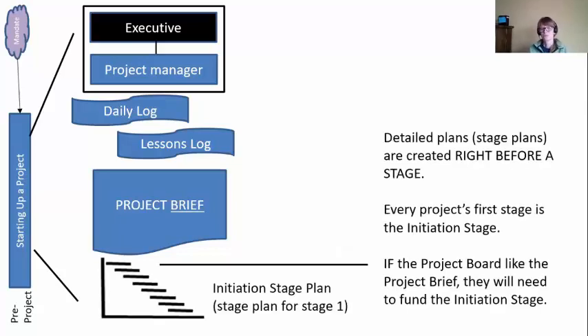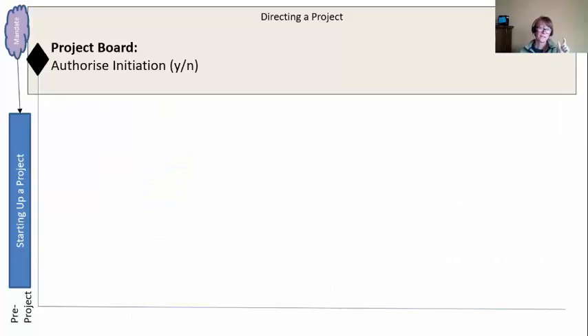The last thing we do in this process is create a stage plan for stage one — everybody's first stage is always going to be the initiation stage, so it's called an initiation stage plan. Remember, we always create a detailed stage plan for a stage right before that stage, because of the planning horizon concept — you don't know details too far in the future. So right before stage one, we create the stage plan. If the board likes the project brief, they have to fund the initiation stage where we can start working on details. If they don't like it, we don't need to use this stage plan.